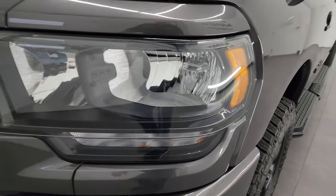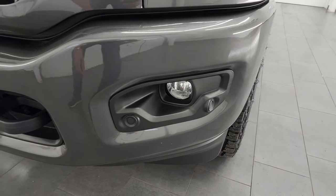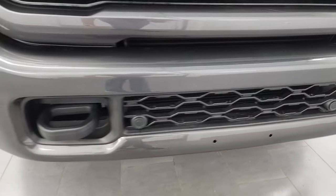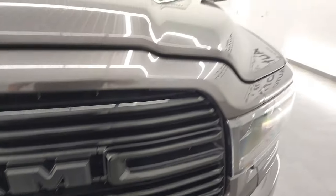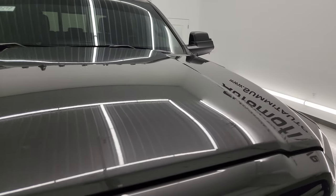Headlight lenses are nice and clear. Note that you get the blacked-out headlight bezels, part of that Night Edition. You also get the painted front and rear bumpers, also part of that Night Edition. Front bumper parking sensors, factory fog lights, tow hooks, and that front bumper is in fantastic condition. You also get the gloss black grille, part of that Night Edition, and this one has the 360-degree camera system as well.